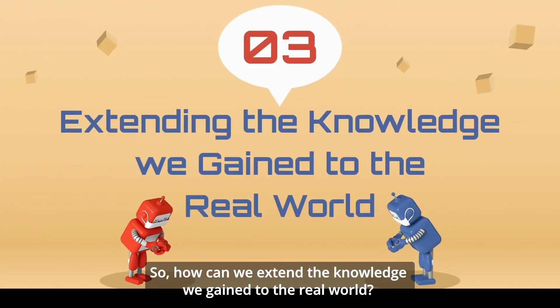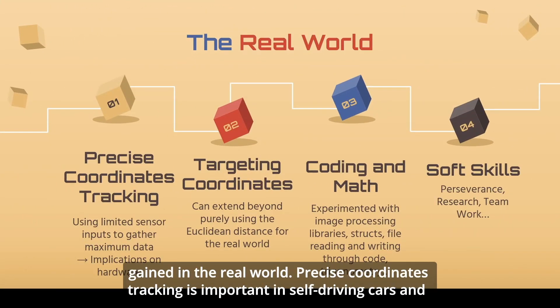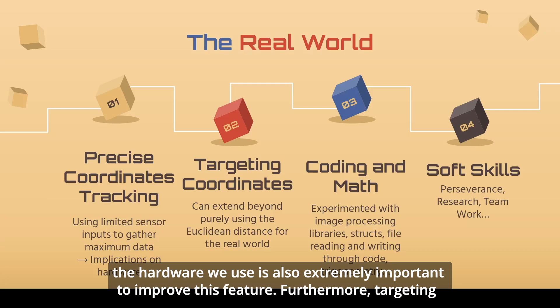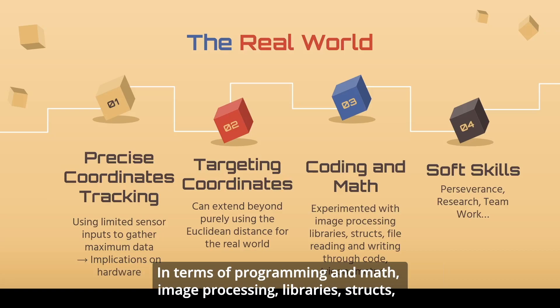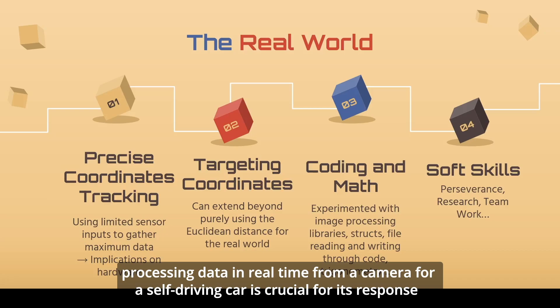How can you extend the knowledge you gain to the real world? Here are some applications of our algorithms and experience. Precise coordinate tracking is important in self-driving cars and other applications where limited sensor inputs are used to get maximum data. In the real world, the hardware used is also extremely important to improve this feature. Furthermore, targeting certain coordinates is important for traversing to a location in the real world. In terms of programming and math, image processing, libraries, structs, file I/O, and others are key concepts that apply in many real-world applications. For example, processing data in real time from a camera for a self-driving car is crucial for its response to real-world stimuli.